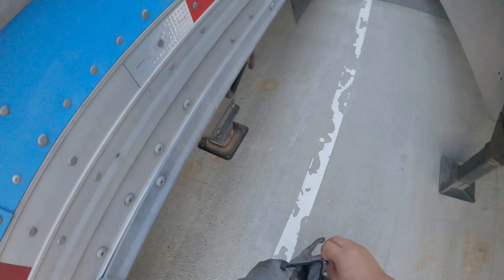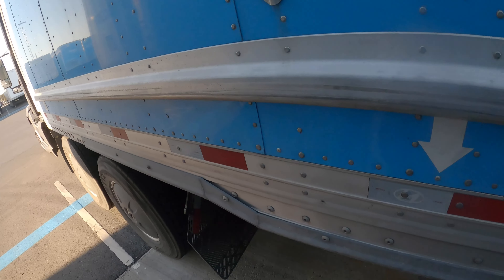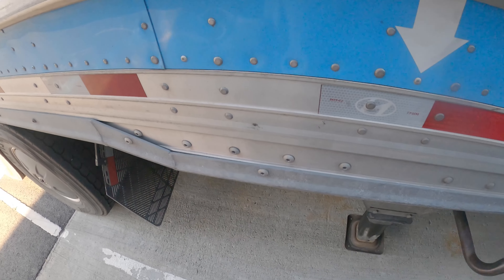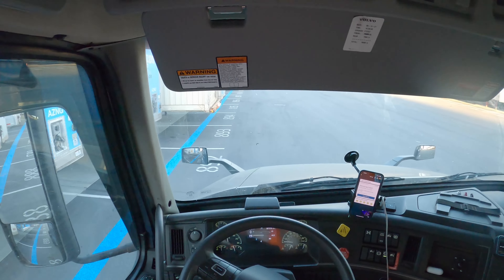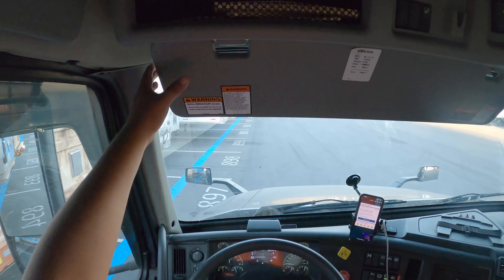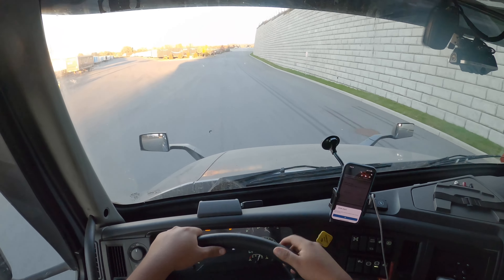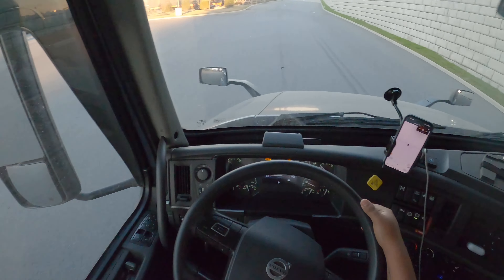We're going to hook up to trailer 903, hook up, and then we're going to be on our way to Staten Island and then from there Avenel. We already hooked up, we are about to check out and then head over to Staten Island.